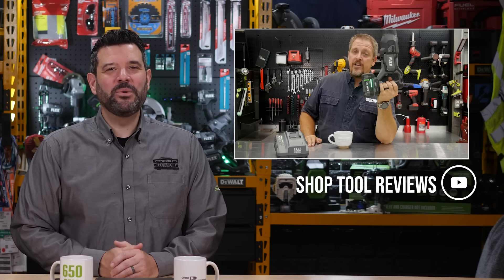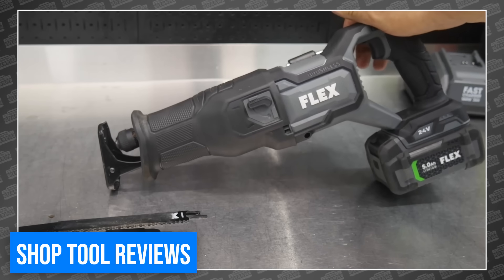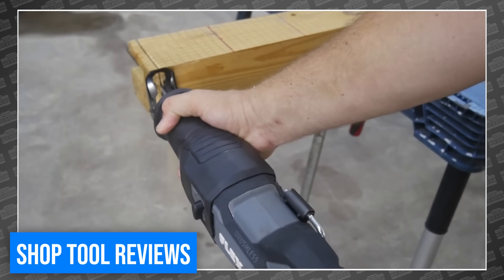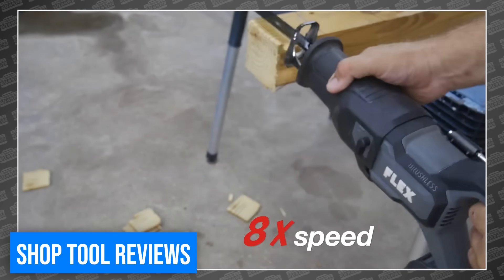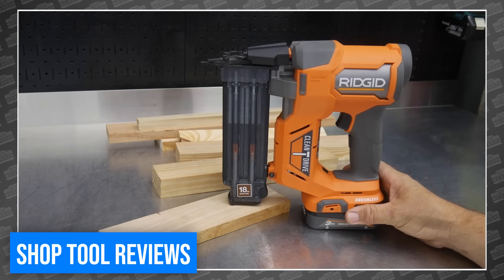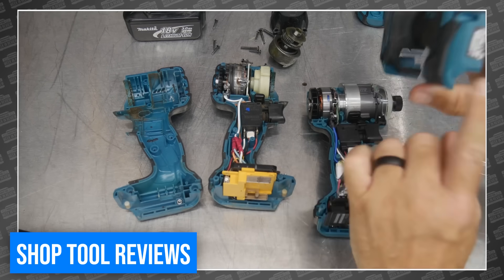Our buddy Tim over at Shop Tool Reviews was posting a new tool review every 20 minutes this week, it seemed — including a full test of the new Flex reciprocating saw, which included a full 50-cut test through 4x4, all on a single battery. Did you ever watch a tool review and think, 'thank goodness, now I don't have to do that test?' Me too. Tim also reviewed a Ridgid 18-gauge brad nailer, a Ryobi lawnmower, and tore apart a Makita XGT impact driver. I have no clue how he finds the time, but we appreciate it.